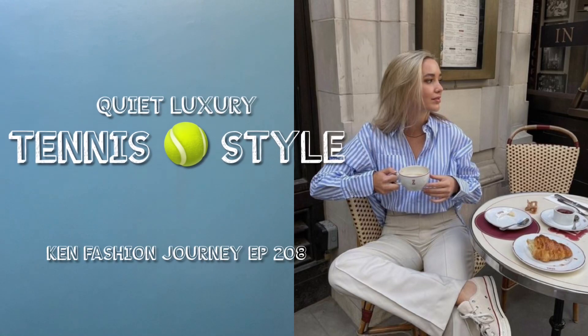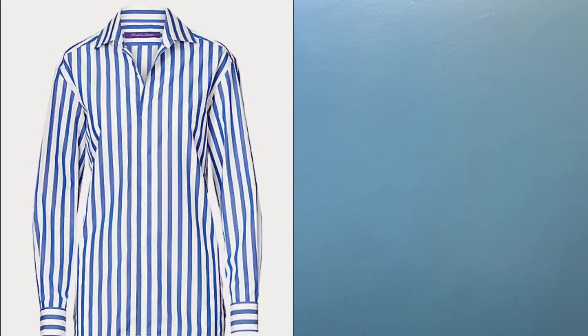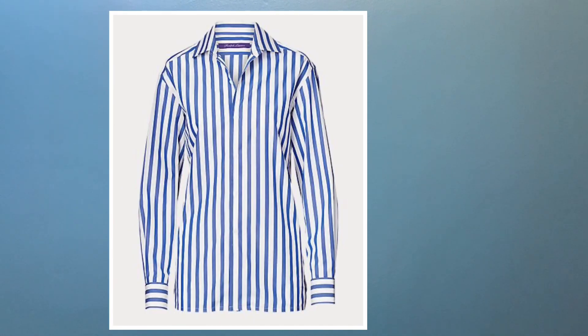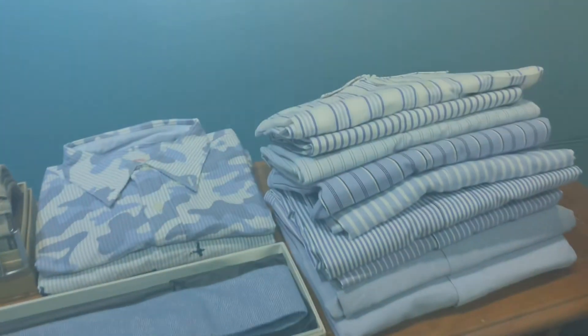Hello, welcome to another episode of Camp Fashion Journey. This week we are talking about the quiet luxury style of tennis, and my inspiration is drawn from Meghan Markle when she donned the men's awning striped shirt in blue — it is really beautiful. Let's come and check it out.